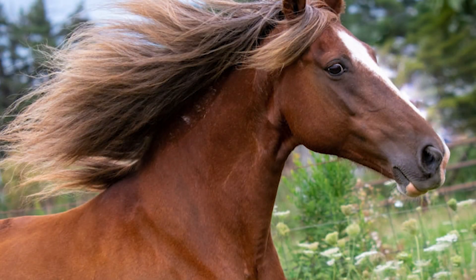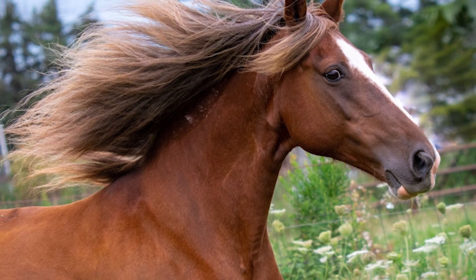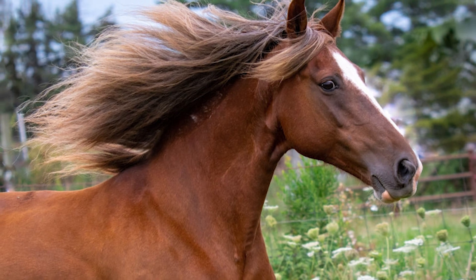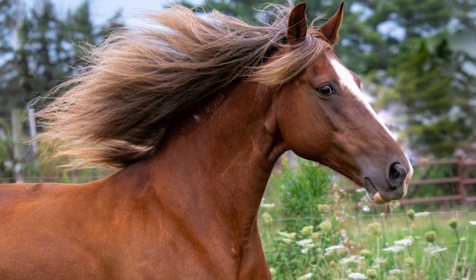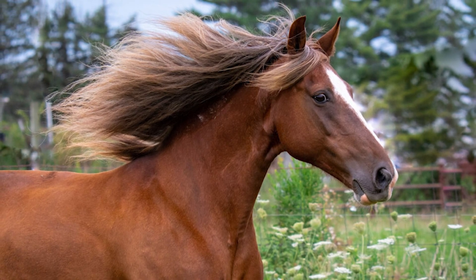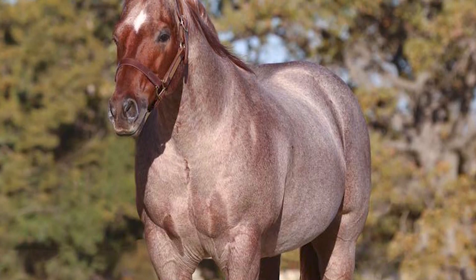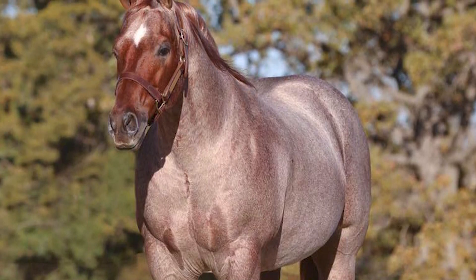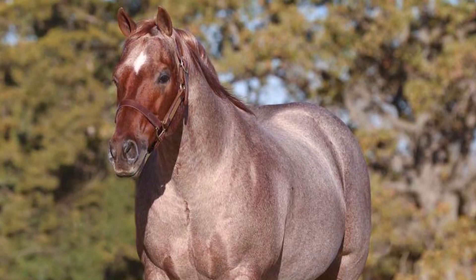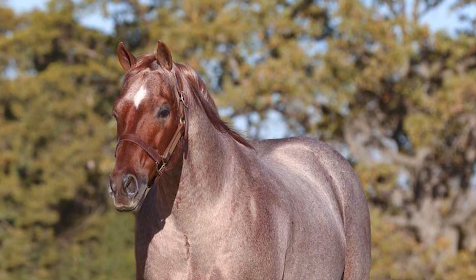If you like the sound of the Rocky Mountain horse breed but can't find one for yourself, consider one of the following alternatives: the Morgan horse, the Kentucky Mountain saddle horse, or the American Saddlebred. All these options are amazing on their own and they'll fit the bill for whatever you need them for. At the same time, we still recommend that you try to get your hands on a Rocky Mountain horse if you have the chance, as it is one of the most versatile and friendly horse breeds on the market — although this also reflects on their final price, so keep that in mind.